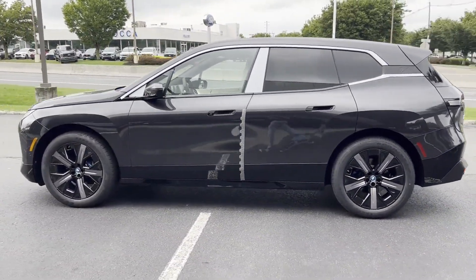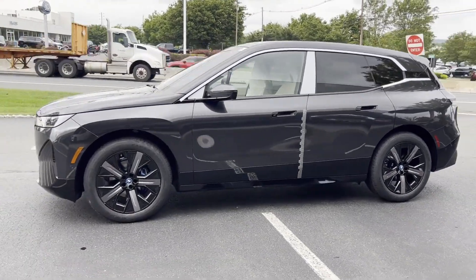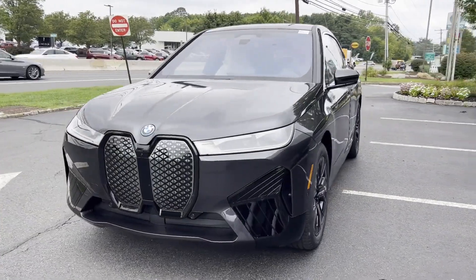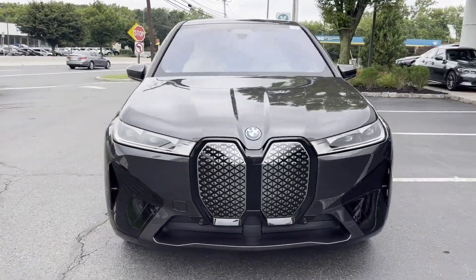Trip monitor, rear window defogger, front reading light, and trunk emergency release. This is a top-rated dealer. Make an appointment today to test drive this popular model.